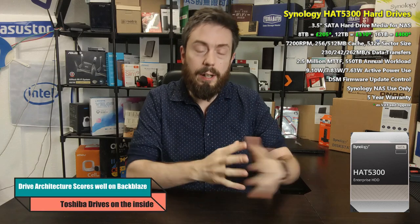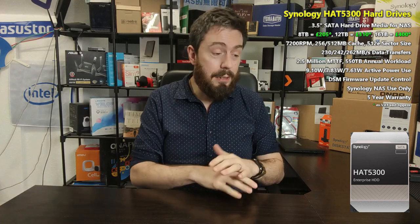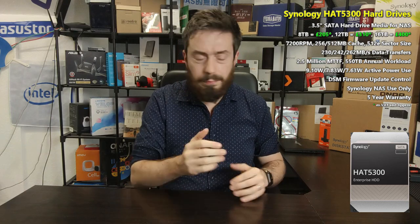Reason number five to consider the Synology HAT 5300 drives is the underlying Toshiba hardware. The Toshiba MG8 series, and the MG6 and MG7 respectively, have generally done quite well in the Backblaze reports. These drives rank well in terms of average failure rates, and although test numbers on newer generation drives like the 16TB MG08 aren't as extensive due to their relative newness, failure rates are still very low. Synology have selected quite a robust drive to put their firmware on, and you've got to give them credit for that.